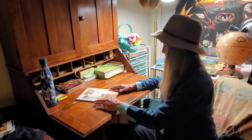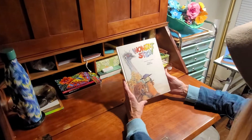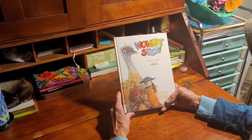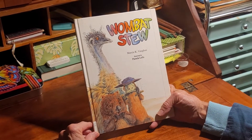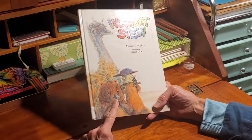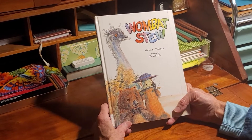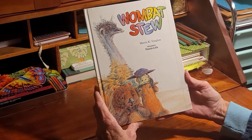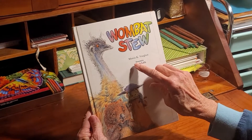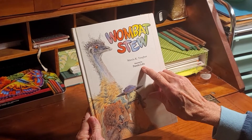Let's continue our story over here. This is a book called Wombat Stew. Here's some of the characters: here's the emu, kind of looks like an ostrich but it's smaller, and then here's the little cute wombat. Right here is a strange looking animal with a duckbill on its face, and that's the platypus. The book is by Marcia K. Vaughan and it's illustrated by Pamela Loss.